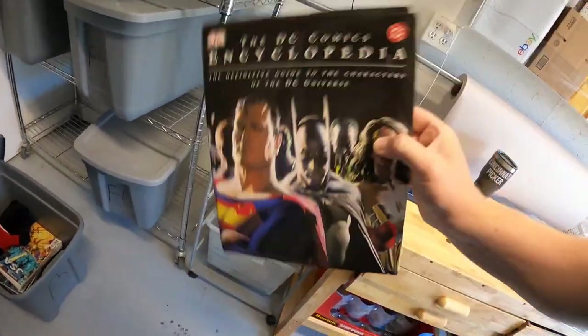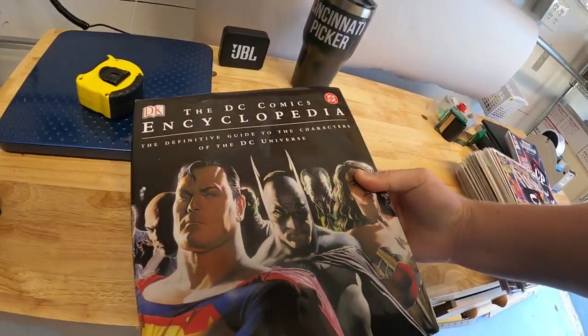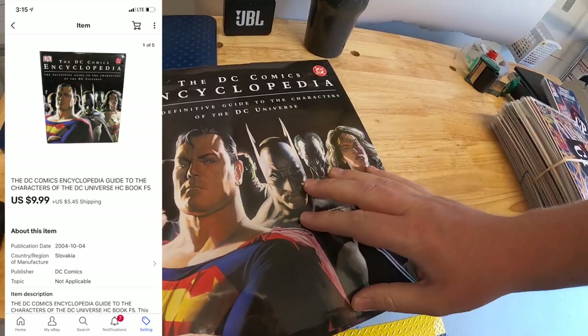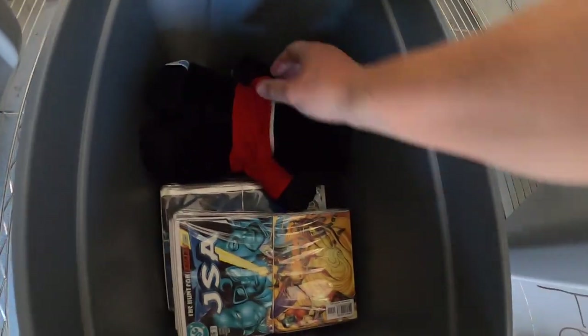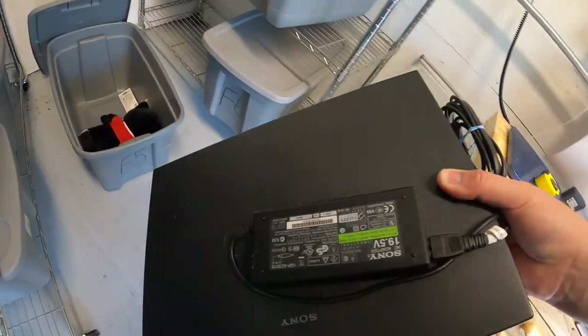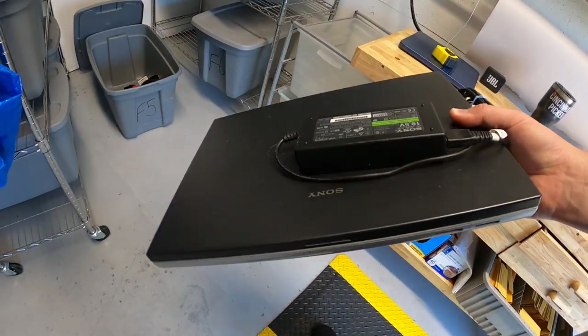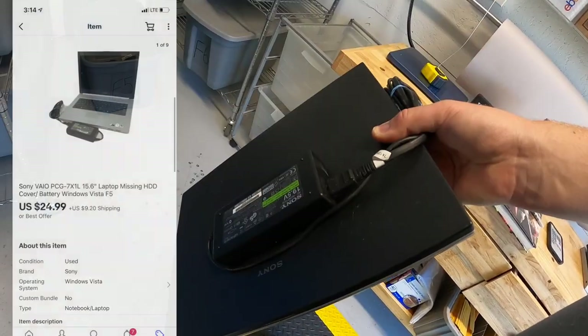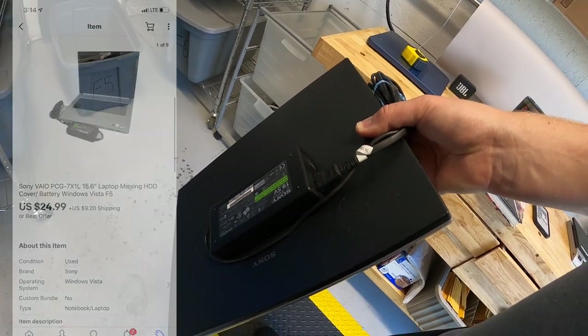I sold this DC Comics Encyclopedia — I picked it up at that garage sale. I was planning on giving it to my nephew, but he's not really into comics anymore, so I went ahead and sold it for $9.99 plus shipping. One more thing we're pulling out of F5 is this Sony Vaio laptop. Got it at a garage sale about three weeks ago, paid five bucks. It was missing the battery, but it works fine on power — sold for $24.99 plus shipping.